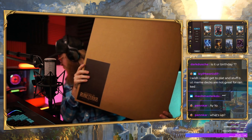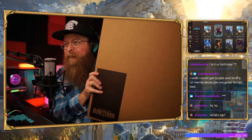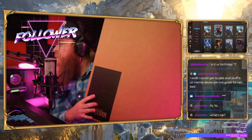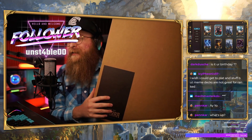It's, like, huge. I have no idea what it is. Let's see what it is.